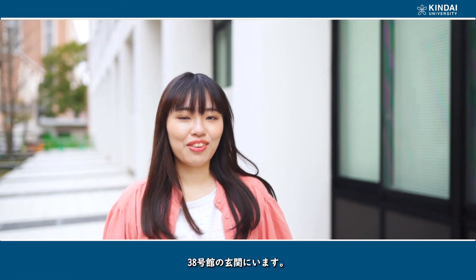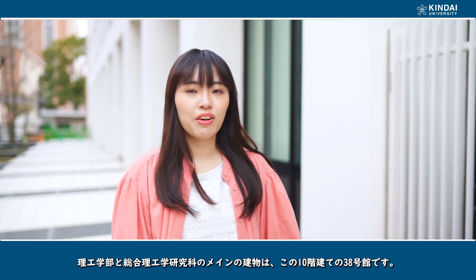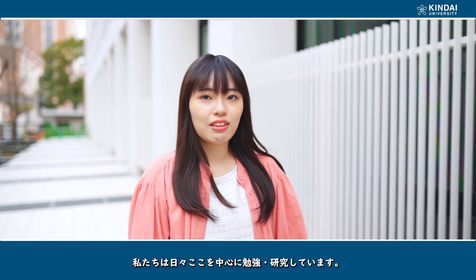We are now at the entrance of Building 38. This is the 10th story main building of the Faculty and the Project School, where we study and do our research activities every day. Let's come in!